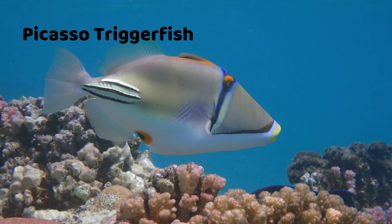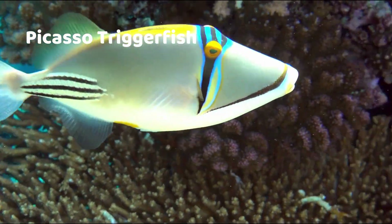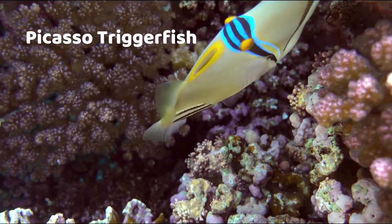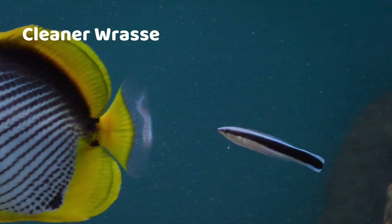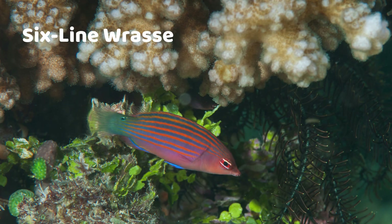Picasso Triggerfish — looks like a modern painting. Cleaner Wrasse — blue and black stripes, helps clean other fish. Six Line Wrasse — tiny and rainbow striped.